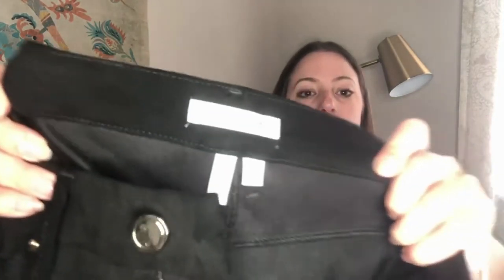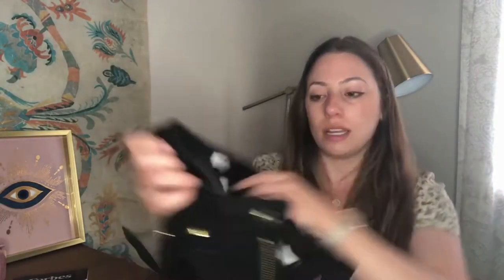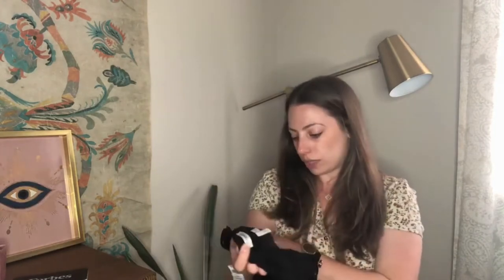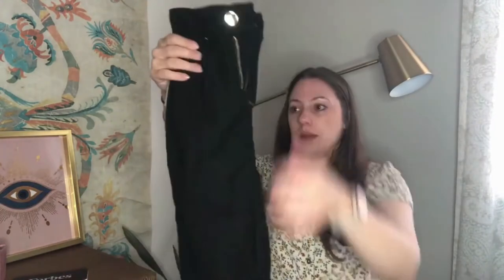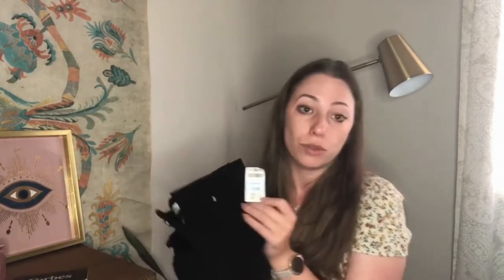This is Good American — it says 'Good Legs.' I don't know if that's a saying or the style name. This is size 2/26, and these are like faux suede material. They're black with a gold trim. I didn't look up this exact style yet, but I got them for half off, so $3.